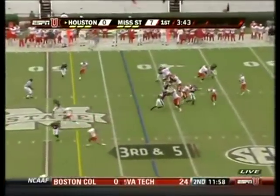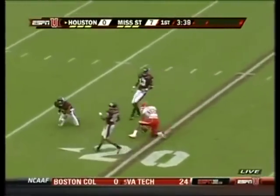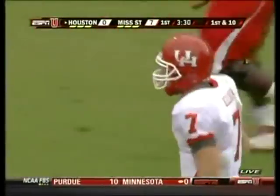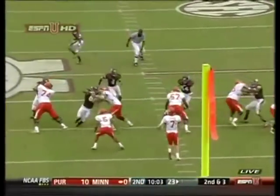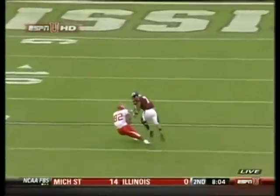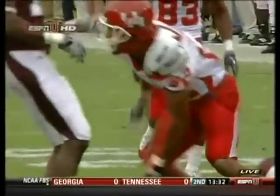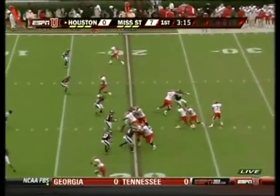Third down and five. Pressure again on Keenum — has to throw it up, and it's caught! Chas Rodriguez with the big grab — 37 yards on third and five. Biggest play of the ball game for the Cougars. Watch the pressure right in his chops; they run more blitzes right up the gut. Case has the ability to feel that and still launch it 45 to 50 yards in the air, right on stride to his big play receiver, six-foot-two Chas Rodriguez — former walk-on, big-time catch on third down.